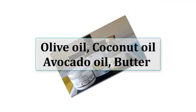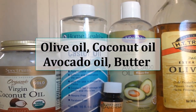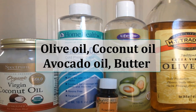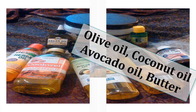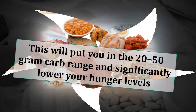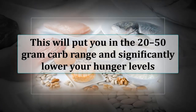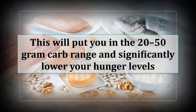Olive oil, coconut oil, avocado oil, and butter are the main fat sources you can add to your meal. Eat 2-3 meals per day. If you find yourself hungry in the afternoon, add a fourth meal. Assemble each meal out of a protein source, a fat source and low-carb vegetables. This will put you in the 20-50 gram-carb range and significantly lower your hunger levels.